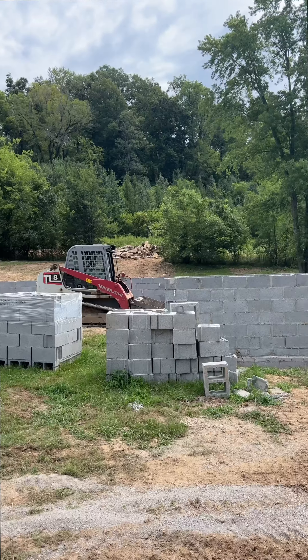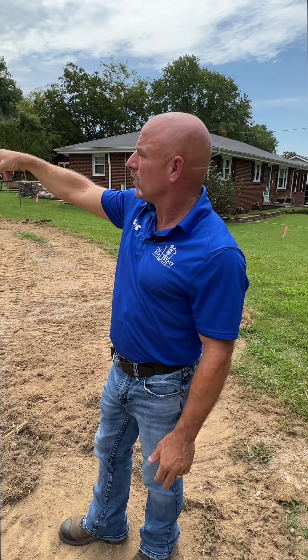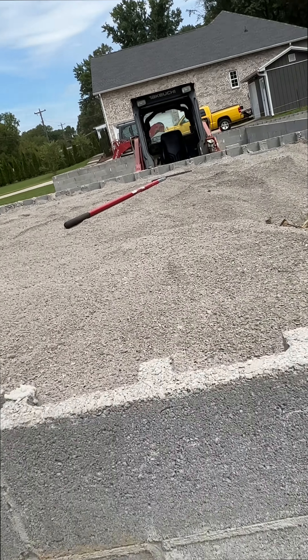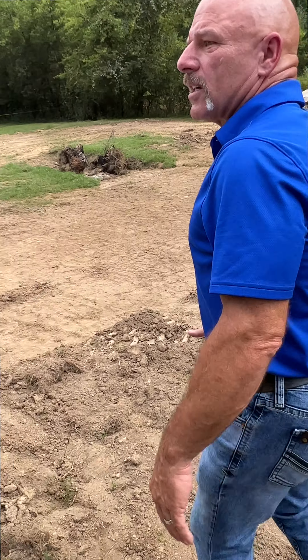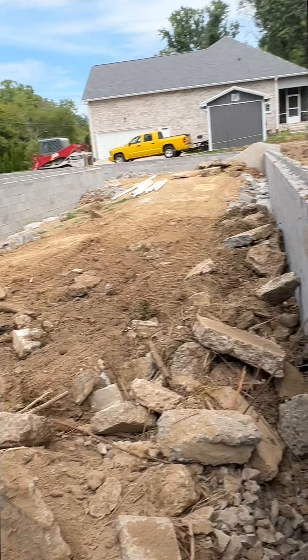You see that pile of concrete in the back? On that piece of property they tore a couple houses down, so the guy gave us that concrete. What we're doing is placing that in here — that's a real fine gravel right there. The reason we're using that is as Tim is coming in and stacking this, we're going on top of that with fines every couple of feet.